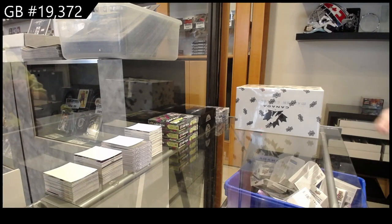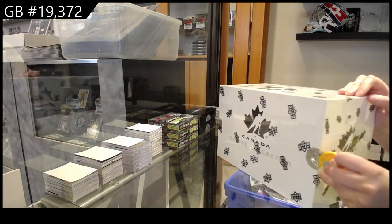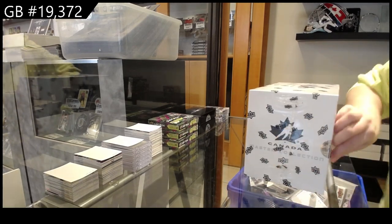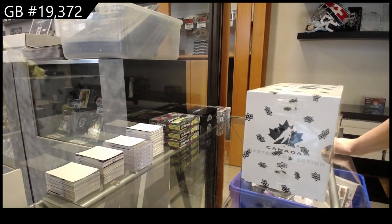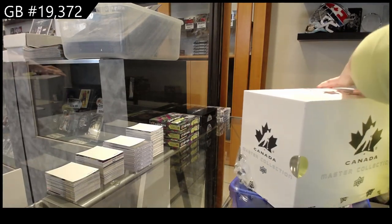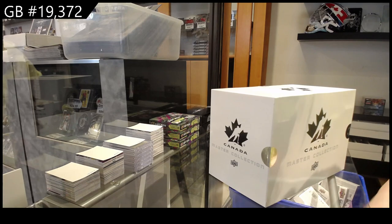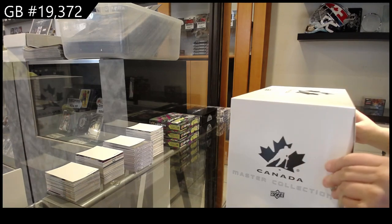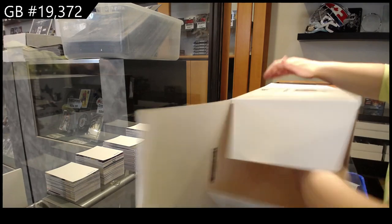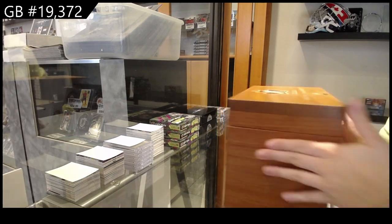For break 19372, we have the Team Canada Master Collection Box Break. We have box 488 of $4.99.